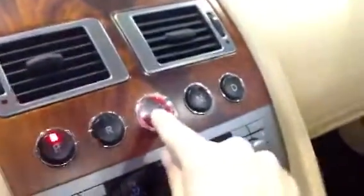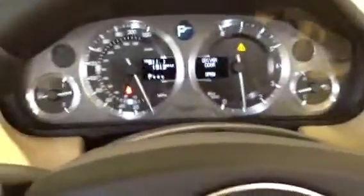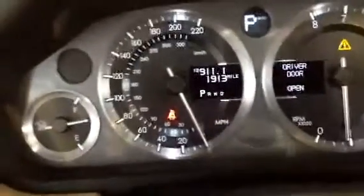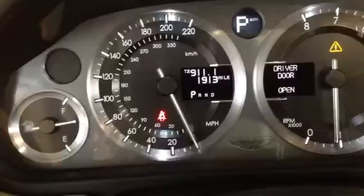Put that key in the ignition, press the button — hear the purr of that motor. That 470 horses coming at you. 1,913 miles on it.